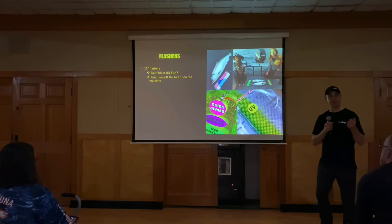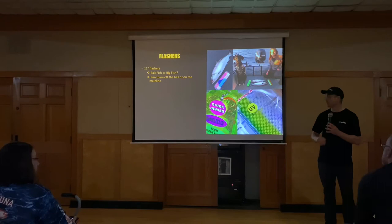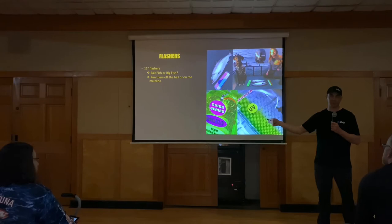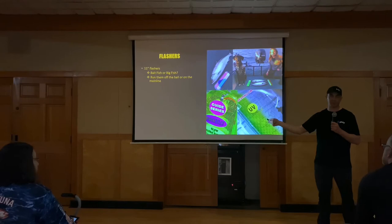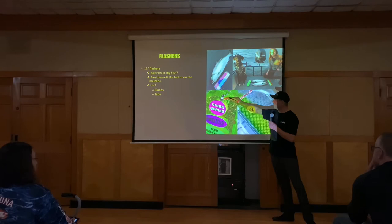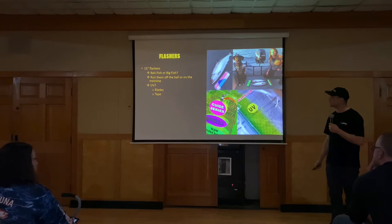You can run flashers off the ball or off your main line. Some people will run flashers just off the ball with a release they've tied up, then run their main line free. I run mine tied onto my main line and fight the flashers — that's personal preference. What I do know is that when they are tied into your main line, you do get action on your lures from them. UV and glow are both options — you'll have blades that are UV and tape that's UV. All the blades that Gibbs uses are going to be UV, like the new Herring Egg Clear UV blade.